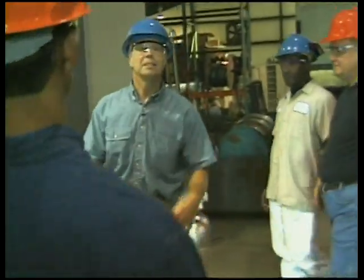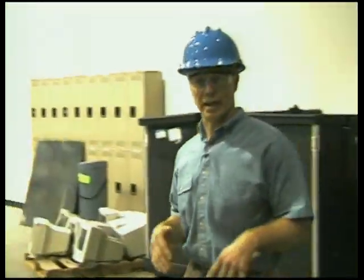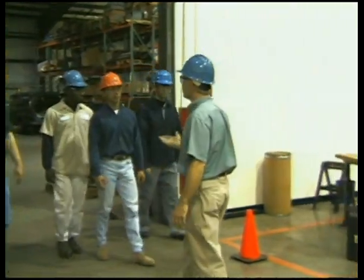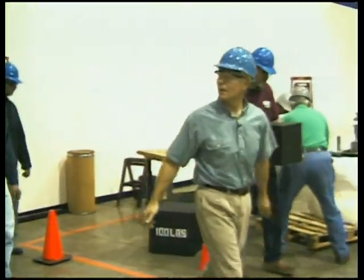Good morning. Welcome to work. Today is Back Safety Awareness Day. We have lots of activities planned to help educate and promote back safety at work. Come on in, I'll show you what we're working on.